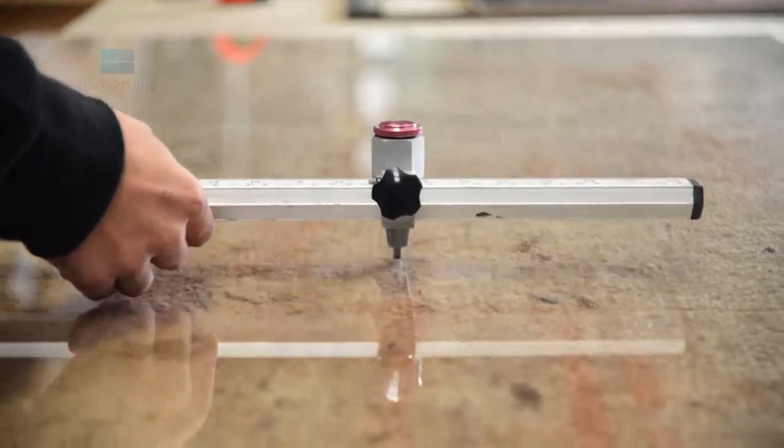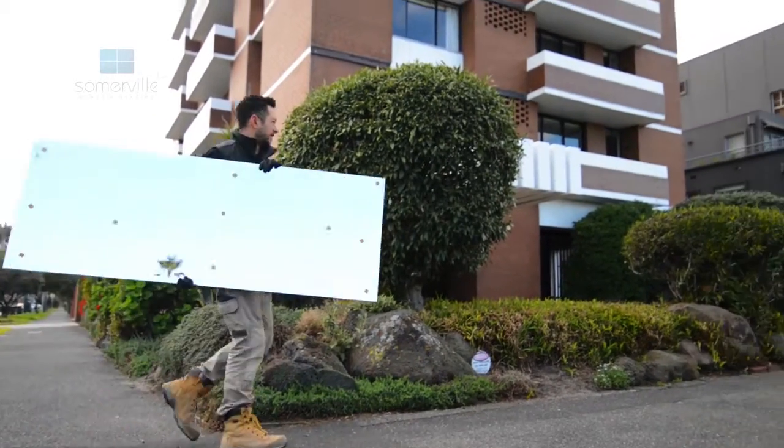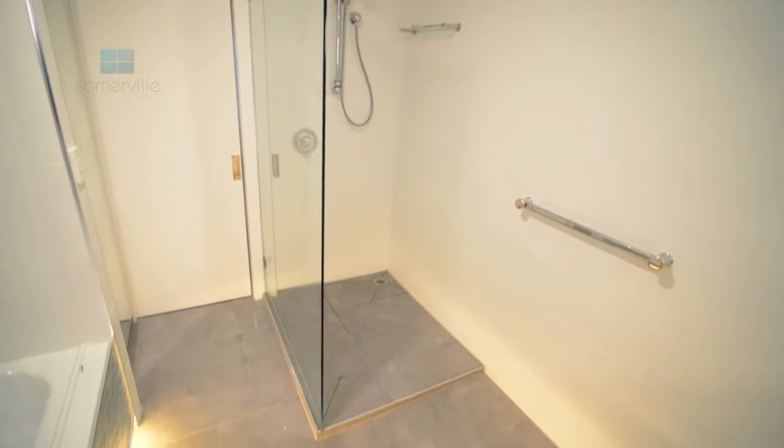We also specialise in shower installations. We have a wide variety of showers. We've got our standard Optimus showers that people normally go for for investment properties, or if they're looking just to modernise their houses, or we've also got a semi-frameless range and a fully frameless range.